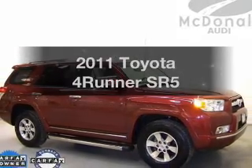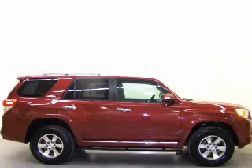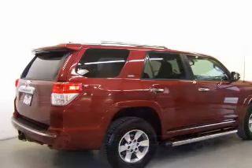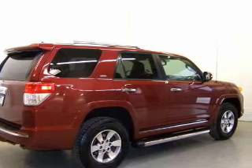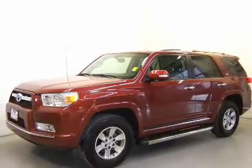Imagine yourself in this 2011 Toyota 4Runner — this is the set of wheels you've been looking for. The powertrain includes four-wheel drive with a reliable six-cylinder engine that responds smoothly to its five-speed automatic transmission. Premium wheels give a more luxurious look.